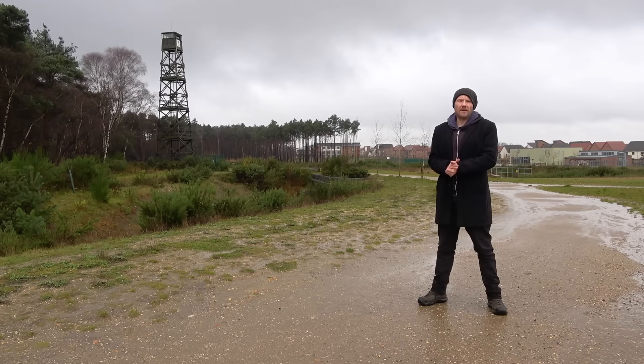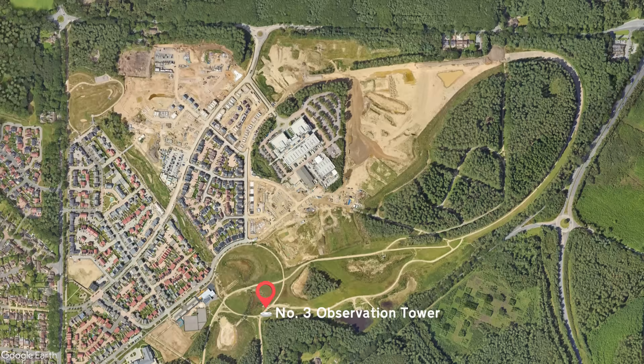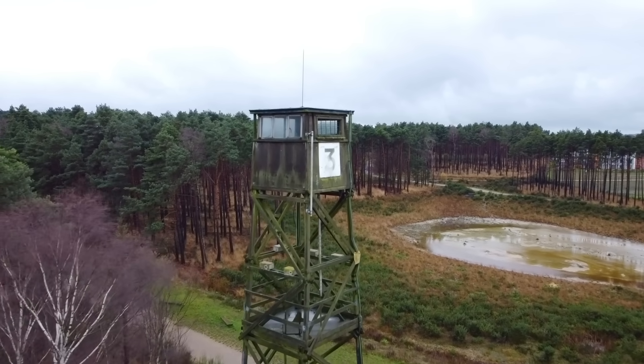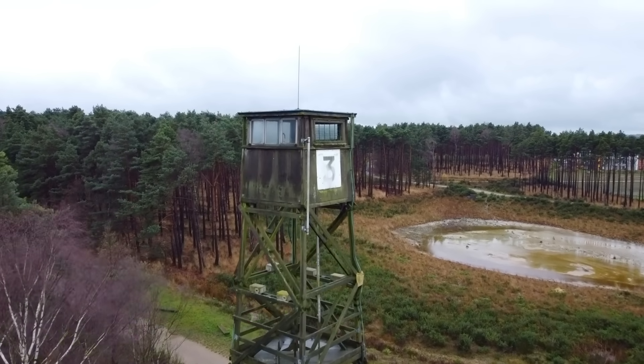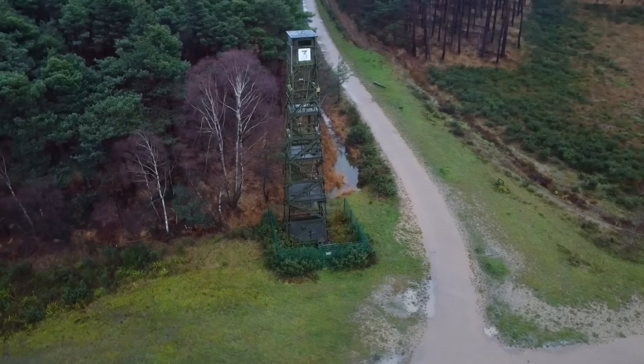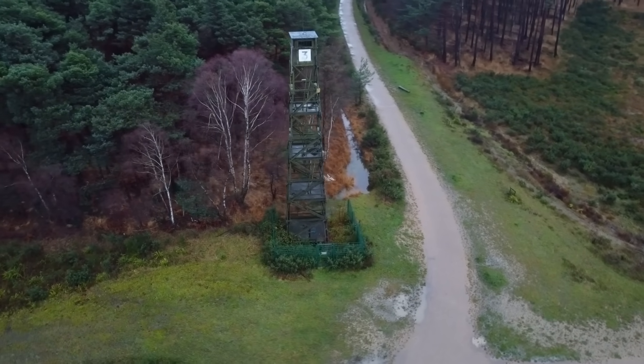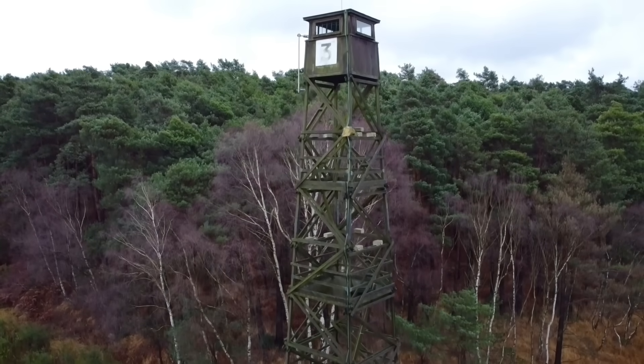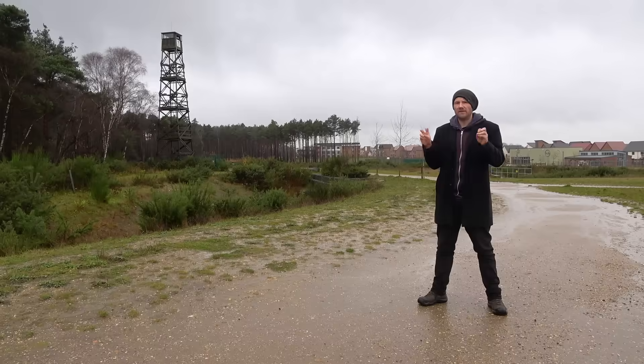An interesting feature that still survives is the number three observation tower. There used to be four in total but it's only this one that remains. It was used to observe the various experiments on the site and also played a vital role in fire prevention — with the vast majority of the site being covered in trees, early detection was a key strategy deployed from the towers. Today this one sits fenced off and rotting away; I imagine it won't be long before it's removed.